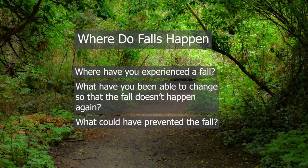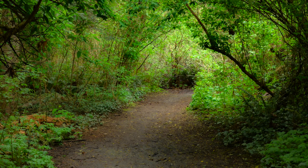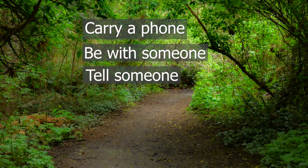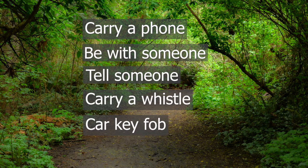What have you been able to change so that the fall doesn't happen again? It's important to think about whether you've put additional supports in your home and environment like railings, non-skid surfacing, or even extra lighting in a place where it's not easy to see where your feet go. If you fall outdoors, it might be harder to get help. It's a good idea to carry a phone, have someone with you, or tell someone where and what you're doing. You could also carry a whistle or a car key fob to attract attention if something happens and you need assistance.